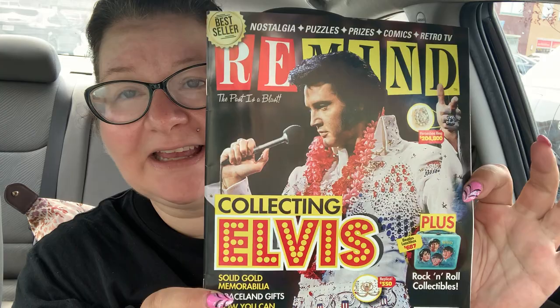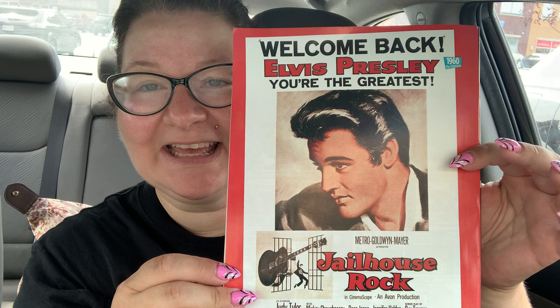Then I got this magazine. I usually don't get any magazines from the Dollar Tree because there's none that I like — the role crafting, cooking, knitting stuff that I don't do. So I got this one. It says Rewind Nostalgia — puzzles, prizes, comics, retro TV. This says 'Collecting Elvis.' I really liked this one — this is the fat Elvis, of course. And then on the back it's got the skinny Elvis. It's solid gold memorabilia, Graceland gifts — how you can own a piece of the King, and more. This has stuff in here on Elvis, but it also has stuff about other things like I Love Lucy. Look at this thing on Graceland — it's very cool.